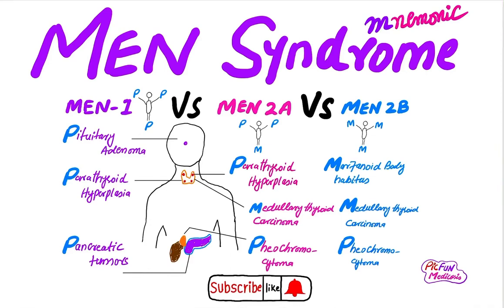Hi friends, this is Big Fun Medicosis. Hope you will be fine. Please subscribe to my channel for latest medical updates and interesting funny videos. My motto is medicine should be funny and interesting. Today I have two interesting mnemonics regarding the MEN syndrome — Multiple Endocrine Neoplasia syndromes. These syndromes are somewhat confusing, so I have made it easy and funny for you.